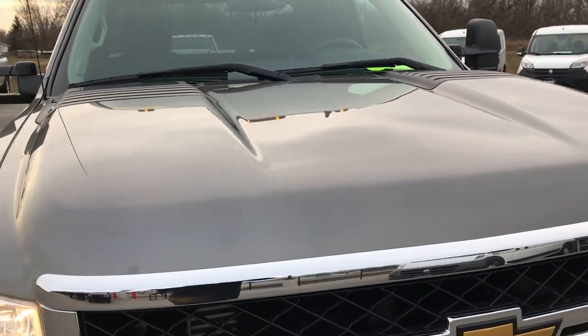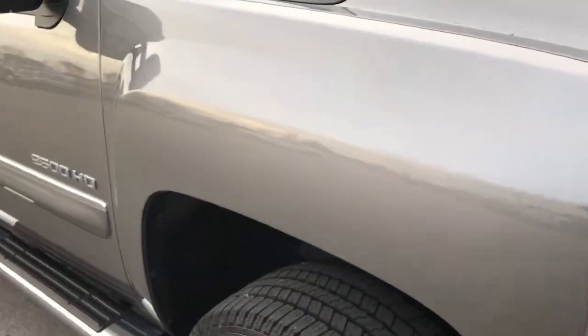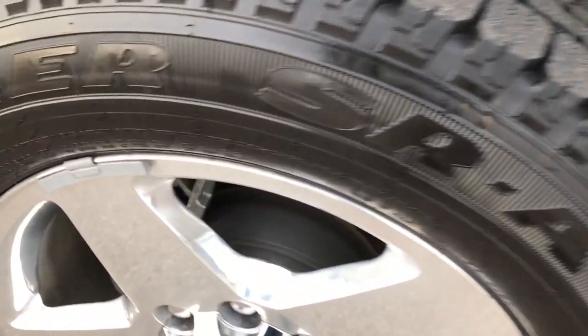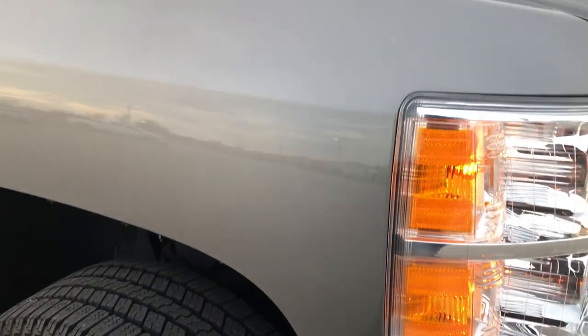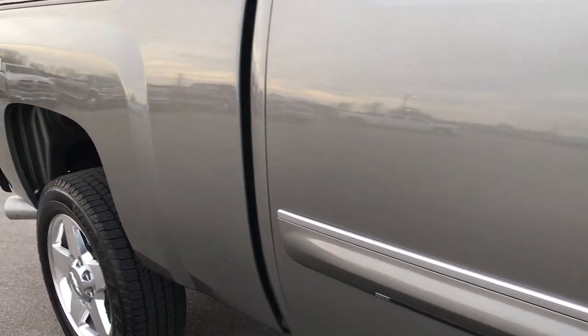We shoot all of our videos in 1080p, so if you have HD capabilities on your computer, tablet, or smart phone, turn them on now because it's like you're right here looking at the truck with me. The passenger side rim is absolutely perfect — no scuffs, no scrapes, no corrosion. As you go down this side of the truck you can see just how clean the body is and how reflective and glass-like that paint is.